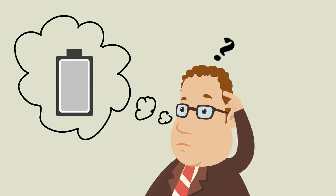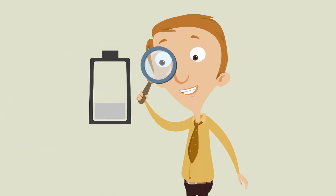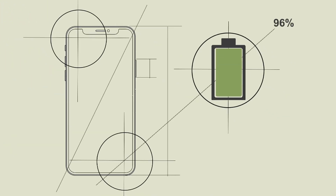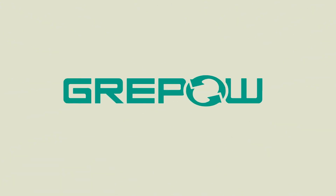Are you looking for a suitable battery solution for your product? Do you have limited battery capacity due to product design? Are you trying to reduce the time required to charge your products? Say no more, Grepau is here.